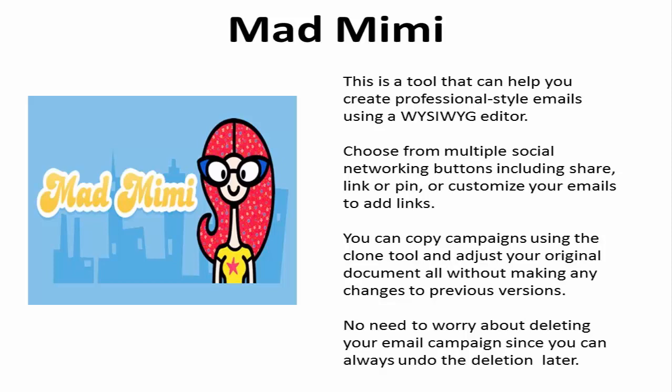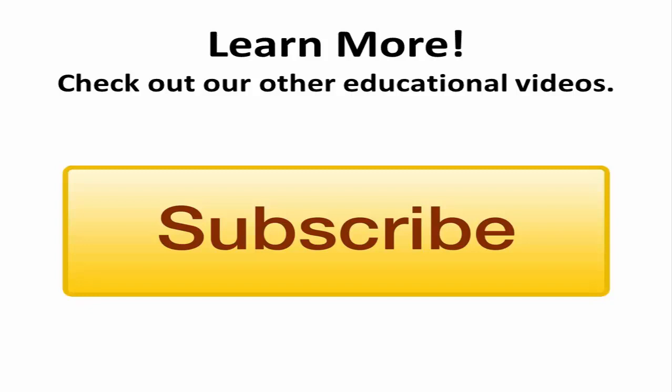I hope that you see improvement in your company email list statistics and profits using one or more of these helpful and resourceful tools. If you would like to learn more about programs that can help your business succeed, be sure to check out our other educational videos. You can also click on the Subscribe Now button to get instant notifications of any new content uploaded.